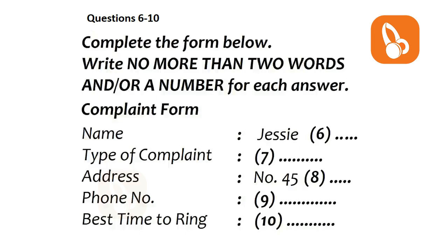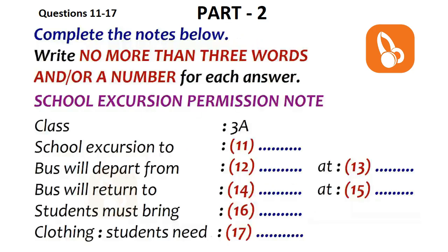Now turn to part two. Part two. You are going to hear a teacher helping high school students visiting from an overseas school to fill in a school excursion permission note. First, you have some time to look at questions 11 to 17. Now listen carefully and answer questions 11 to 17.